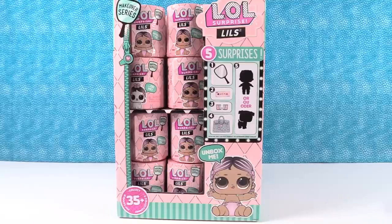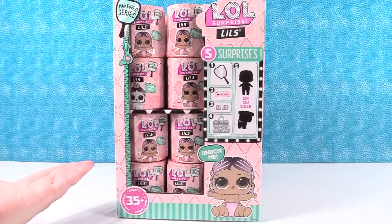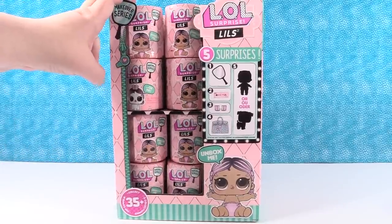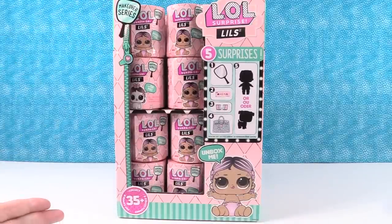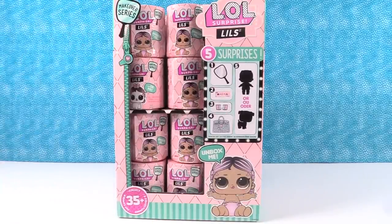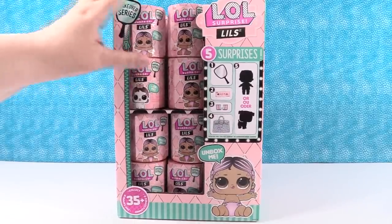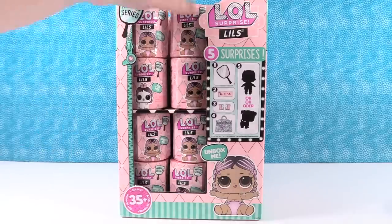Hey guys, it's Shannon and Paul. If you didn't see our last video with the LOL Surprise Lils, you're in luck today because you get to see this video. We opened up three or four or five of these in our last video, but today we have a full case of 24. We're opening up 12 of these today, and then in a couple days we're opening the other 12, so stay tuned. We're going to see what you can get in a full case.